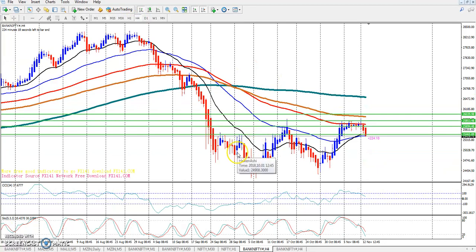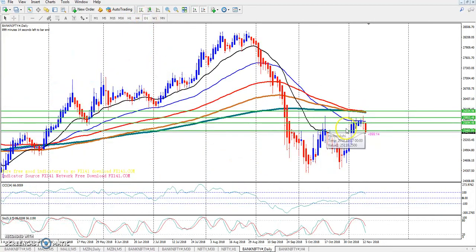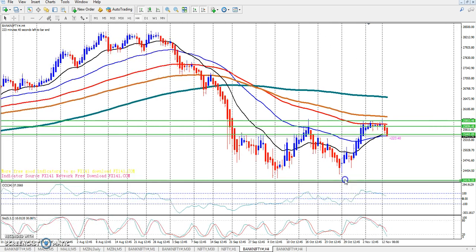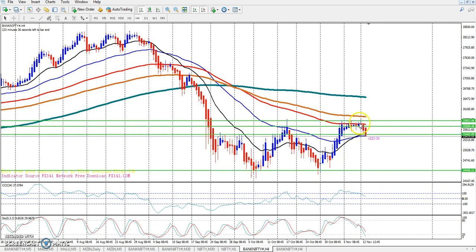To update the Bank Nifty four-hour chart and the daily chart, the market is making a range. I can see that the market is in a range. If the market is around the 20 or 50 moving average, then we will see a breakout and the market will close. This market is in a four-hour long-term view.